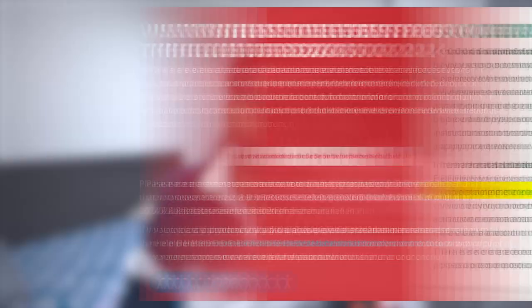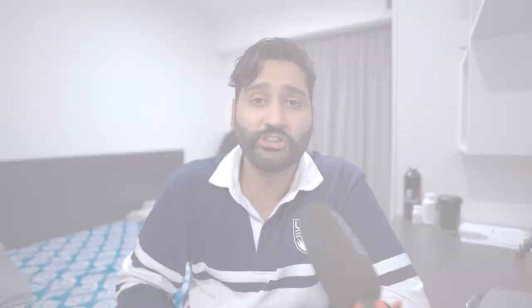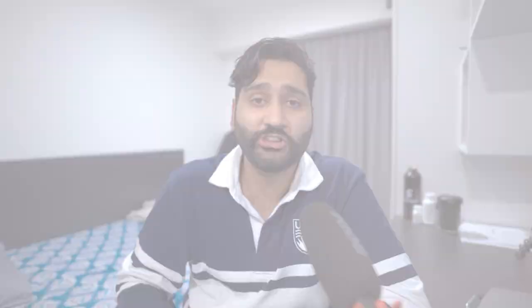Before diving into the application process, you need to complete a home verification form. It's a form you fill out, it gets sent to your medical school, your medical school fills it out, and then it goes to AFMC. The whole point is to verify your status as a medical student. AFMC takes a couple of weeks to get back to you, and after that you can make a login and view medical electives. You'll be able to see what's available and what interests you.